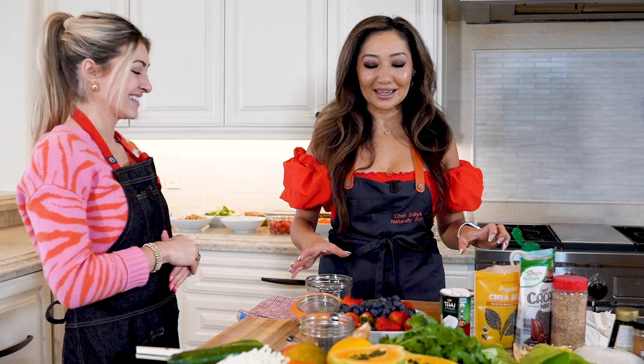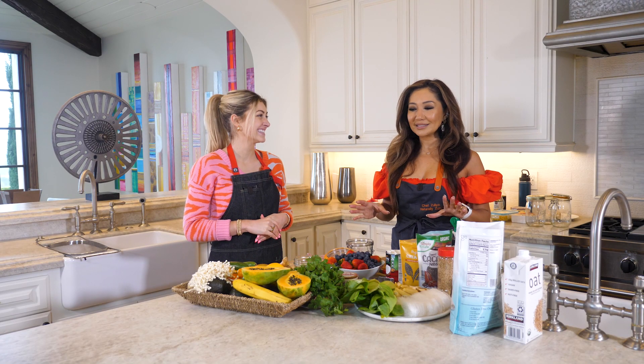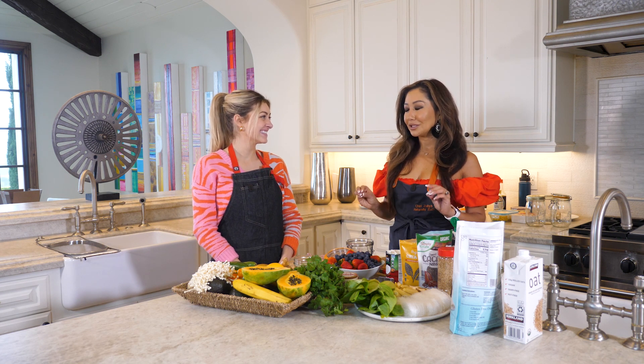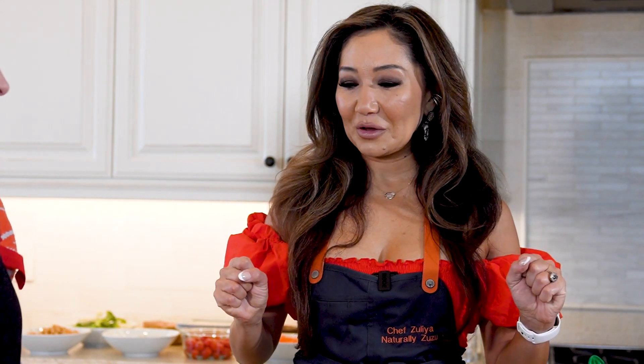Today we're going to be making three different kinds of meal preps: a heart healthy chia pudding breakfast, some heart healthy Mediterranean salads, and I will teach you how to make instant ramen that you can actually prep in advance — when you get home all you have to do is pour some hot water and it will be done. Are you ready? Let's go!